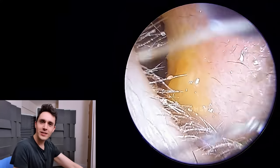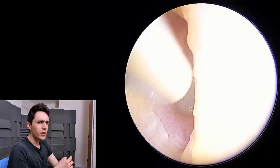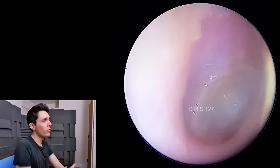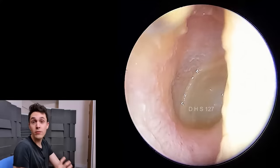Hey everyone, it's Connor here from Durham Hearing Specialists. I hope you're doing well and welcome back to a very interesting, very unusual case. This is an open mystery. I've consulted a number of colleagues to see what the cause of this is, including an ENT consultant, and we don't know yet.